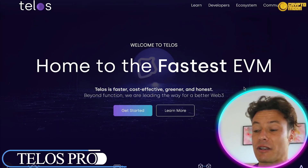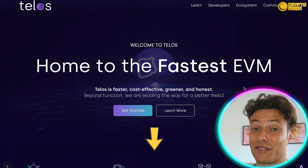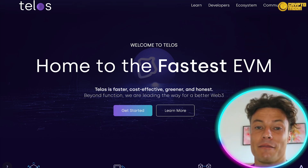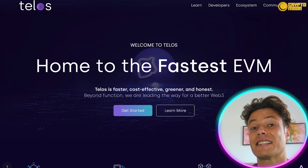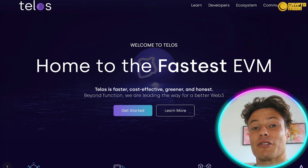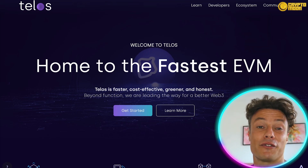Jumping across to Telos, which is linked down below in the description — make sure you go and check it out after this video. It's the world's fastest EVM, Ethereum Virtual Machine. Basically, this takes what Ethereum does and completely revamps and upgrades it way beyond anything that Ethereum is capable of. It's preparing the world for a better Web3 experience.